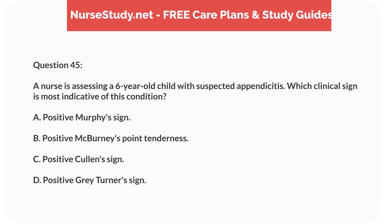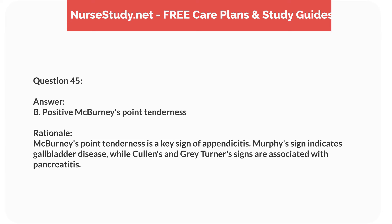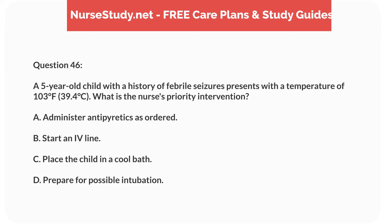Question twenty-nine. A 12-year-old with a history of juvenile idiopathic arthritis, JIA, is experiencing morning stiffness and joint pain. What is the priority nursing intervention? Answer: B. Administer nonsteroidal anti-inflammatory drugs, NSAIDs. Rationale: NSAIDs are the first-line treatment for reducing inflammation and pain in JIA. Physical therapy and heat packs can help, but NSAIDs provide more immediate relief.